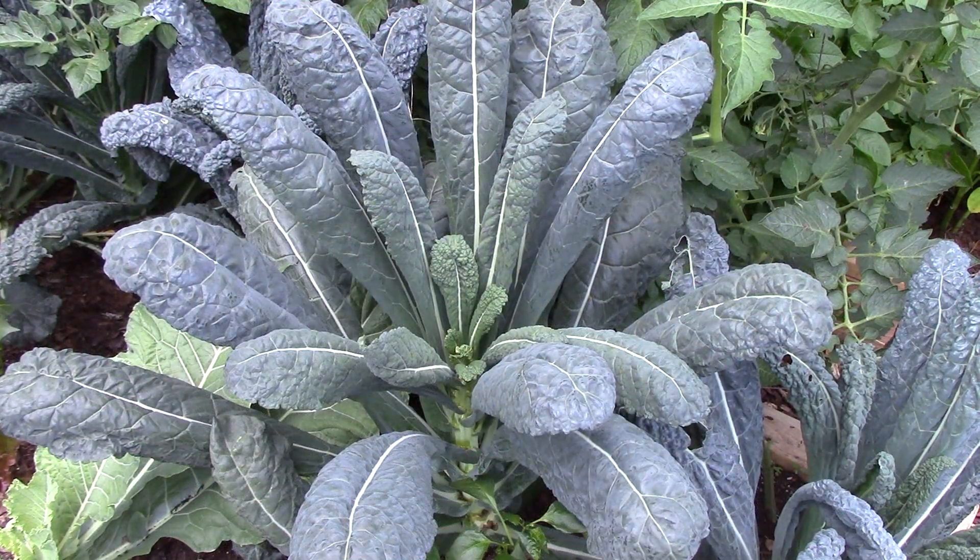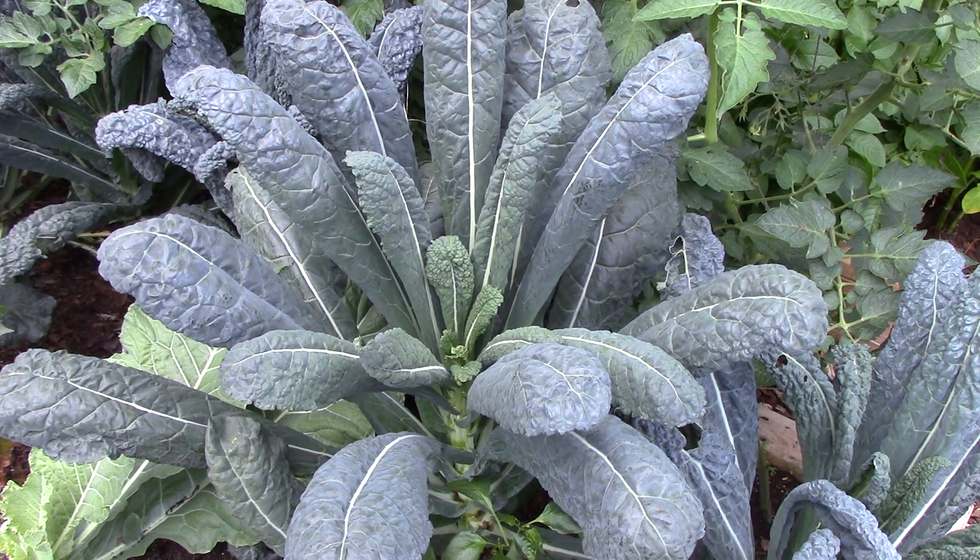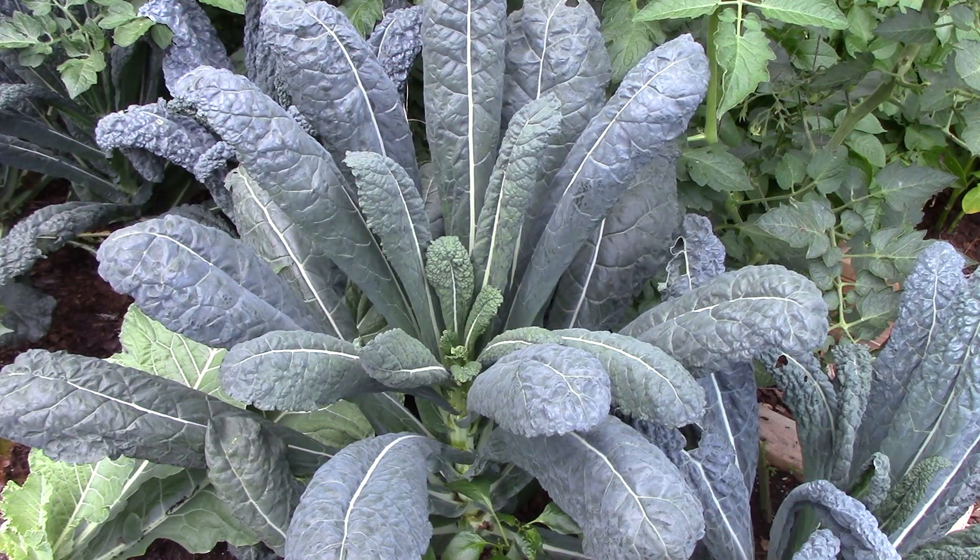Fourth, we grow a lot of our collards and kale in the fall, when temperatures are lower and soft rot isn't a problem. And it may make sense to grow even more in the fall and reduce the size of our spring and summer crop.